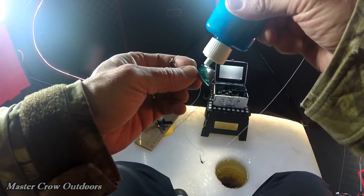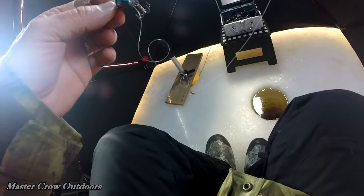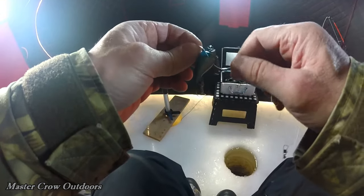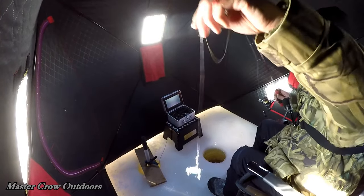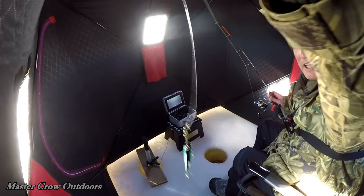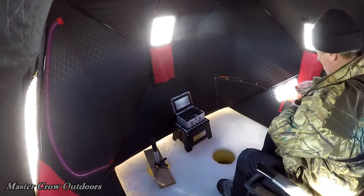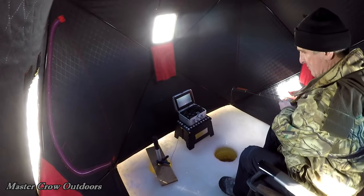I'm going to start off with our rattling shad and we're just going to put a little bit of stink on that. It does rattle so that will bring them in and hopefully the scent will seal the deal. Also got a 25 pound fluorocarbon leader on that rattling shad. I'm not a big fan of the wire, so use that. They typically don't cut it off, but if they nick it up I'll just swap it out.